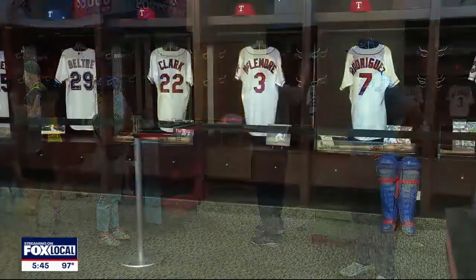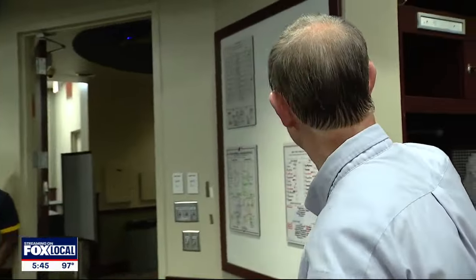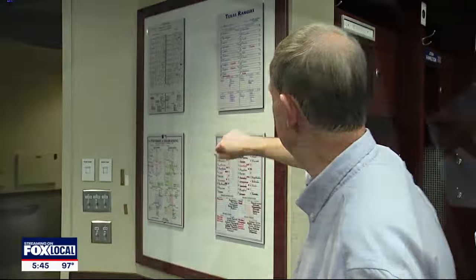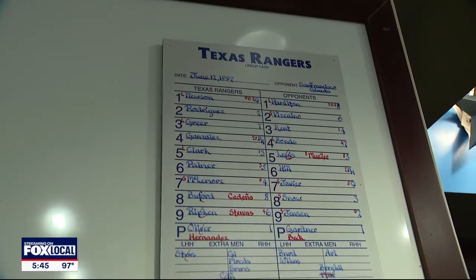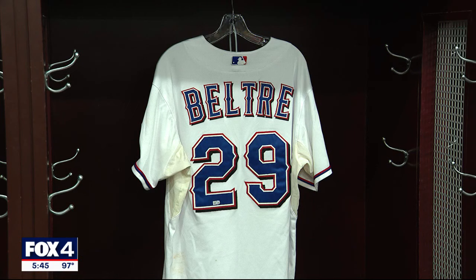But perhaps the biggest draw for diehard Rangers fans is the Rangers clubhouse experience, where fans can explore the Rangers' former clubhouse that many team legends used. We've been able to celebrate those players, from Pudge Rodriguez with his jersey from the 1995 All-Star game to Adrian Beltre, who goes into the Hall of Fame next week.